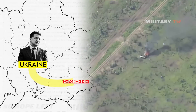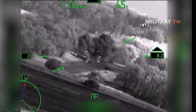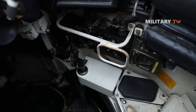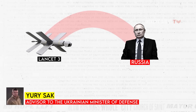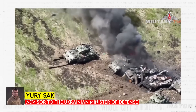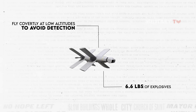Russian kamikaze drones have become a major problem for Ukraine. The escalating threat posed by Russian Lancet drones has become a pressing concern for Ukrainian forces on the front line, prompting Ukraine to actively seek advanced Western weaponry to counter this danger. Uri Sak, an advisor to the Ukrainian Minister of Defense, highlighted Russia's intensified investment in drone production and expressed apprehension about the damage they could inflict on Ukrainian equipment and personnel. These drones can carry up to 6.6 pounds of explosives, fly covertly at low altitudes to avoid detection, and remain airborne until their target is visible, making them a major threat to Ukrainian artillery units.